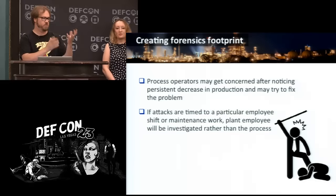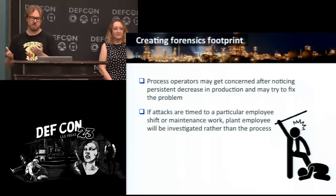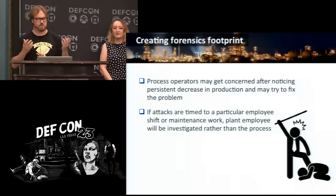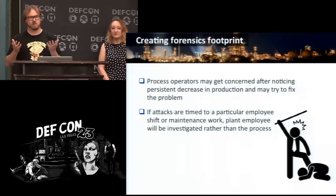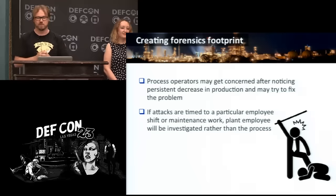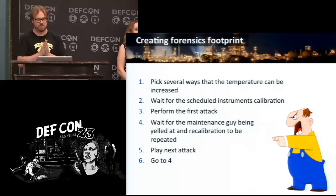If you come and create a persistent problem in the plant and production goes down, somebody will notice and try to fix it. But you can do things like timing the attacks when a particular employee is on shift. After a while, they say 'whenever Bill's on shift, things go horribly wrong and we don't make money — let's go investigate Bill.' The employee ends up getting investigated instead of the process.